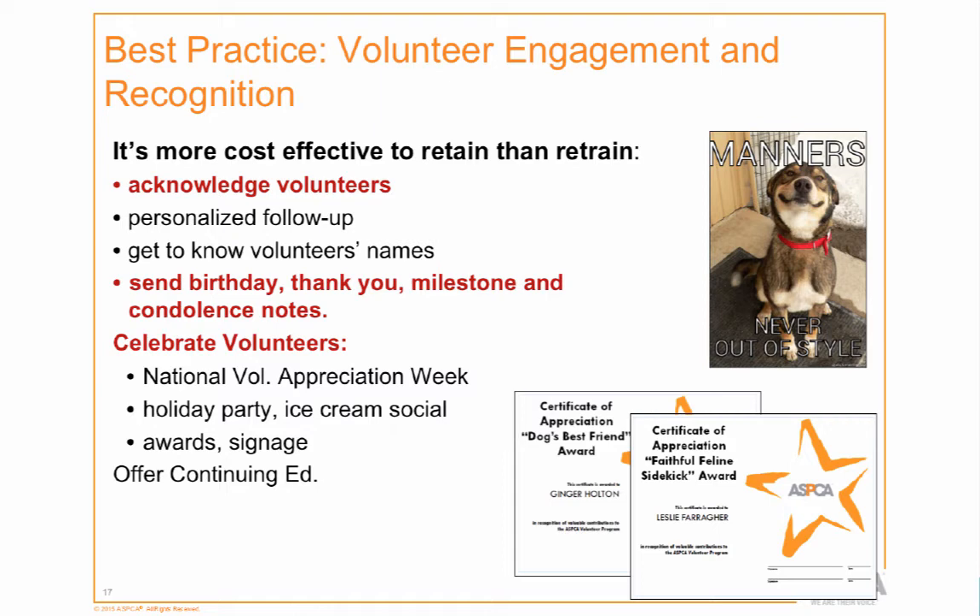During volunteer appreciation week we put up lots of signage — posters showing how many years everyone's been there and how many lifetime hours — everything to make them feel part of the program. We also offer continuing education classes on topics like forensics, animal poison control, and other subjects, all recorded so if they missed it they can always watch it.